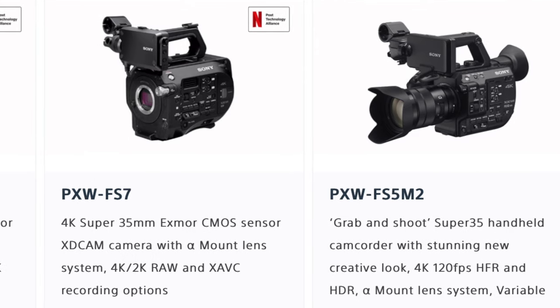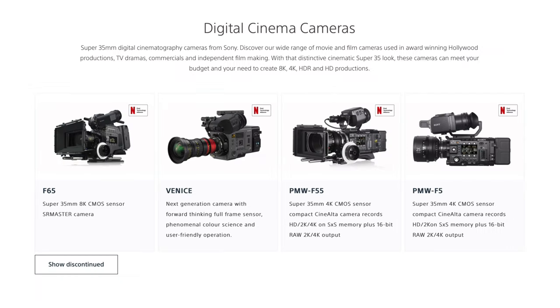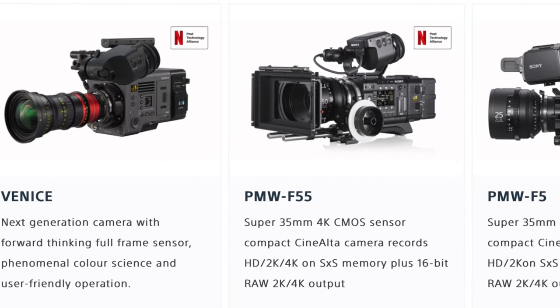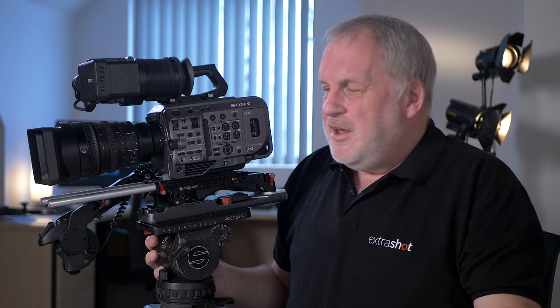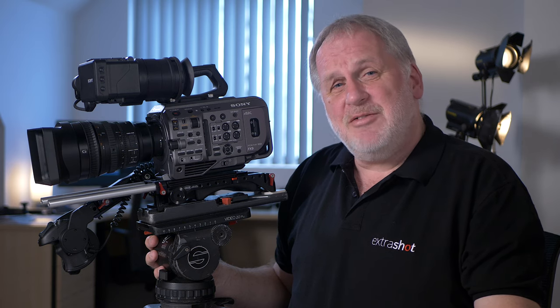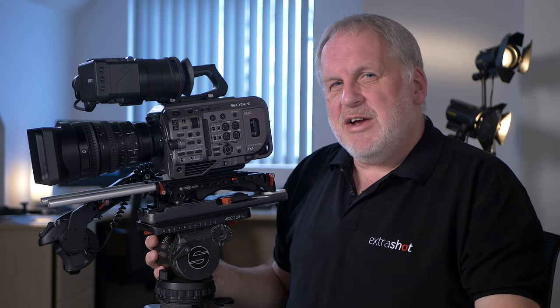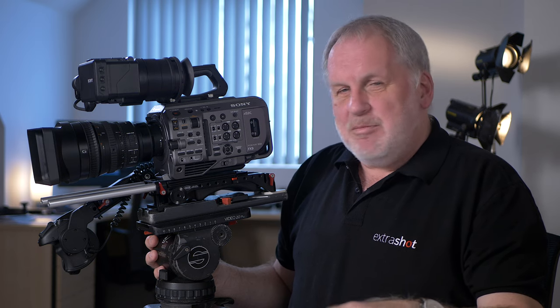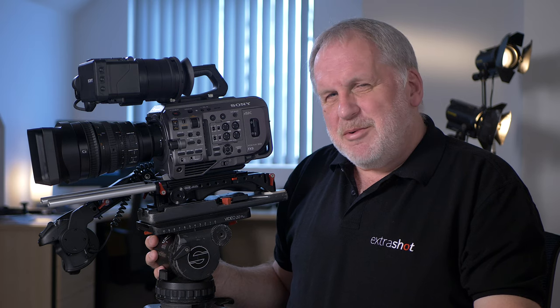The current lineup of Sony large-sensor cameras is quite confusing. In the group they call handheld camcorders you've got the FS5 Mark II and the FS7 Mark II. I've spoken to some dealers who tell me they haven't sold a single F5 or F55 in the last 12 months, effectively making them discontinued. In many ways the FX9 outperforms the F5, and if you ignore the global shutter, even the F55 — those sensors were designed possibly over eight years ago and are beginning to show their age. That means there's a huge gap now between the FX9 and the Venice.